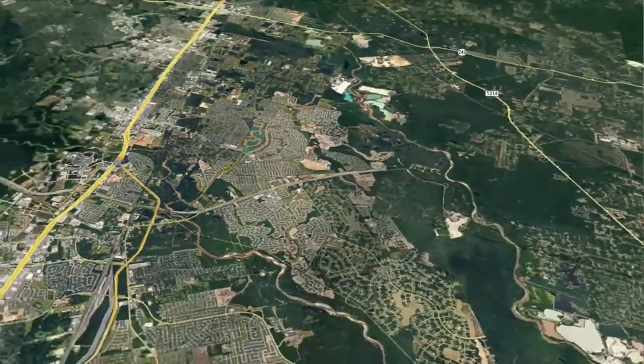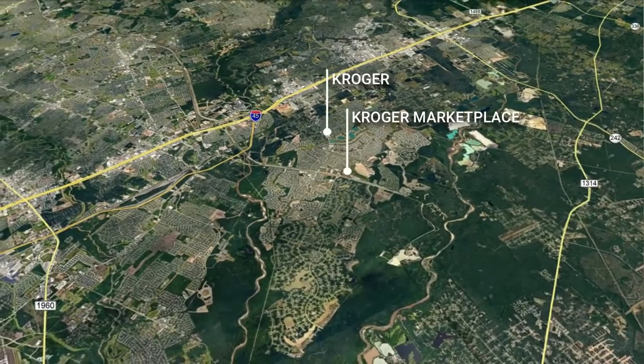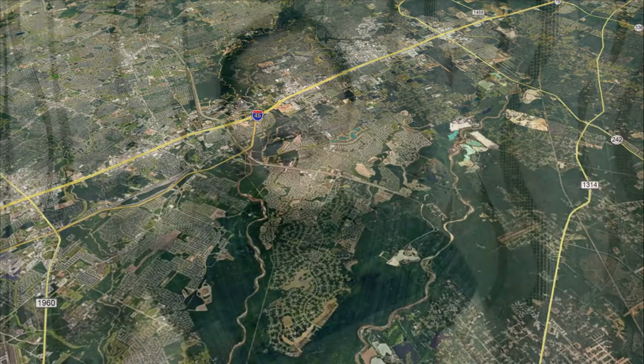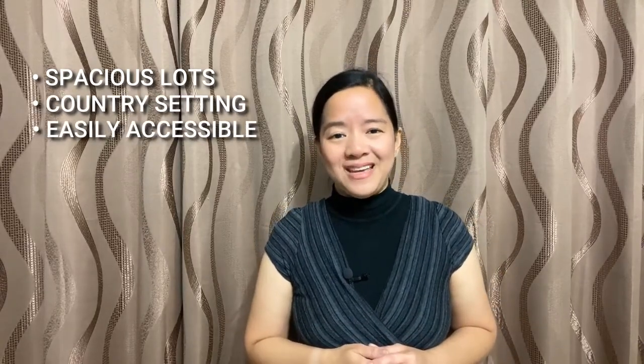Grocery shopping is just a breeze with Kroger and H-E-B just minutes away from the neighborhood. The Woodlands Mall and the street market can be easily accessed through I-45 for a weekend errand or leisure stroll. Bender's Landing and Bender's Landing Estates, with their oversized lots, provide all the space a homeowner needs in a country setting while having easy access to almost everything.